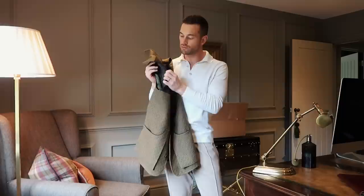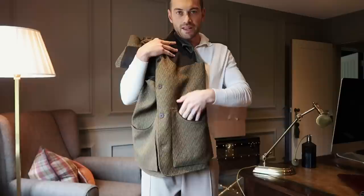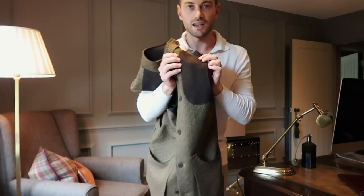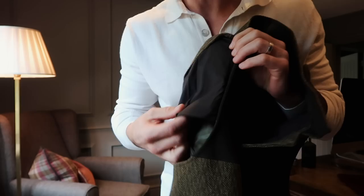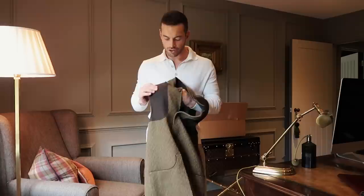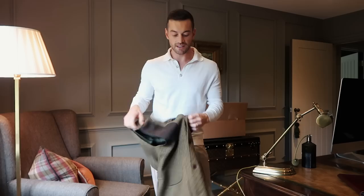The Akram gilet has suede padded shoulders, designed for shooting, but I also think they're very smart — I'd certainly wear this on dog walks or to a country pub. It has large open pockets, potentially to store cartridges, and a nice thick piece of foam on the right side to soften the impact of the gun. They've finished it off with brown horn buttons and a high collar — unlike a lot of gilets that have a crew neck, this has a slightly raised collar, which is a really nice smart detail.